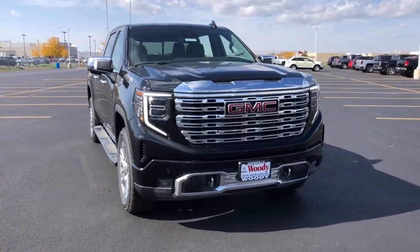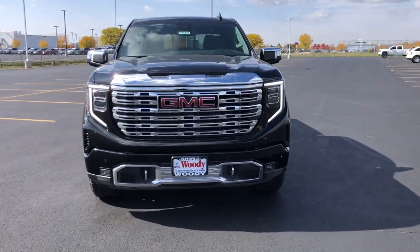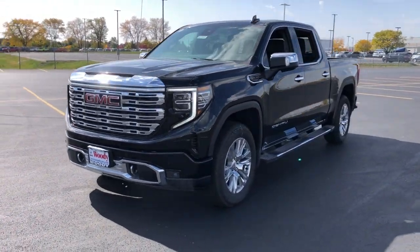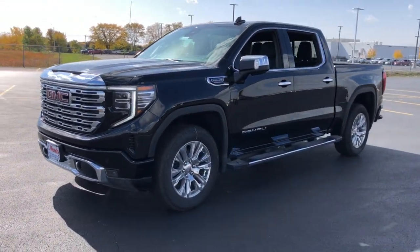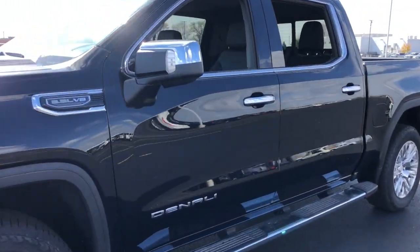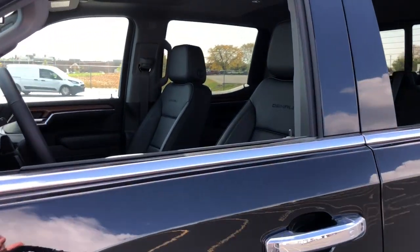Look no further than the 2022 GMC Sierra. Enjoy a view of this hard-working, boldly styled GMC Sierra, the full-size pickup available with a range of powertrains and options designed to prioritize the capabilities you've been looking for.